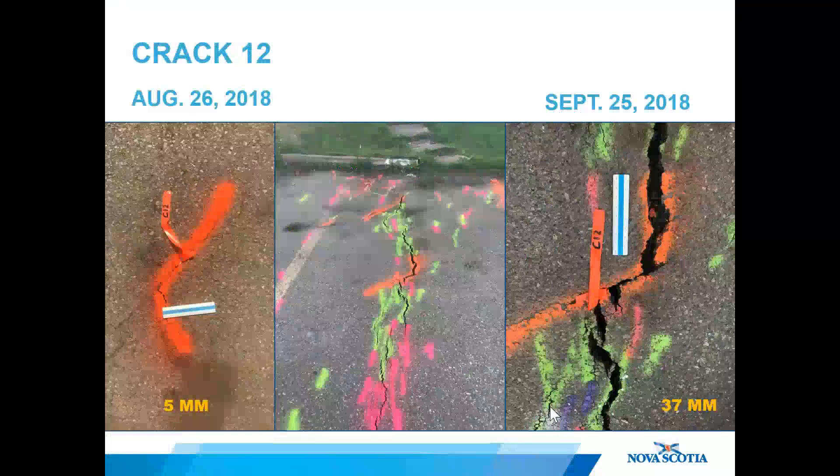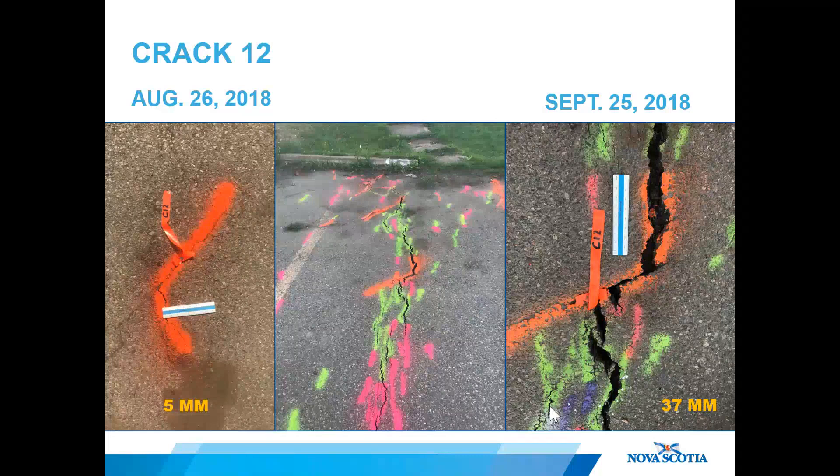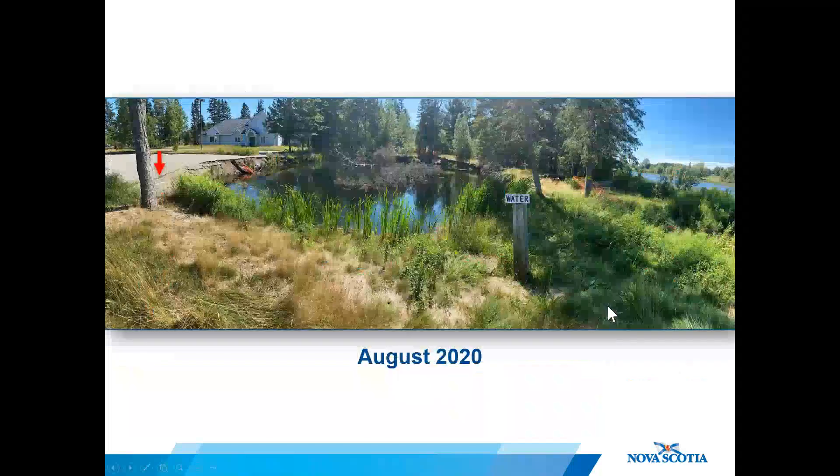Here's an example of crack expansion: Crack 12 began as a hairline fracture over 20 meters from the edge of the active sinkhole, and day by day this crack propagated — each day marked by a different color of paint. One month after the sinkhole began, the crack in the parking lot was nearly 40 millimeters wide.